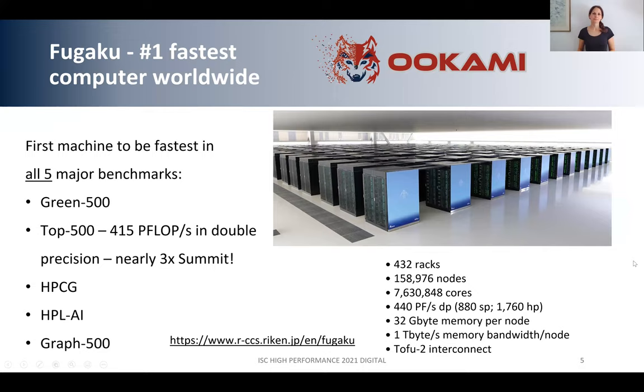OOKAMI is mainly motivated by FUGAKU, which is the fastest machine worldwide. On the picture here you can see FUGAKU — it's around 1,000 times bigger than OOKAMI, with nearly 160,000 nodes. FUGAKU is special not only because it's the fastest machine, but because it scores number one in all five of the major benchmarks: the Graph 500, the Top 500 — where it's nearly three times faster than Summit, which is number two — the HPCG, HPLAI, and Graph 500 benchmarks.